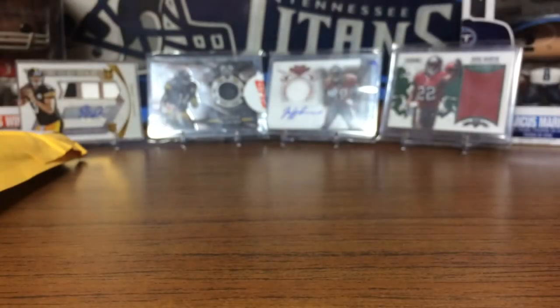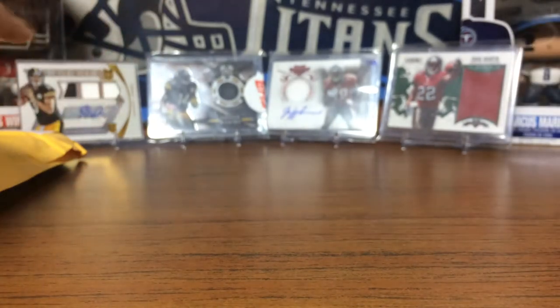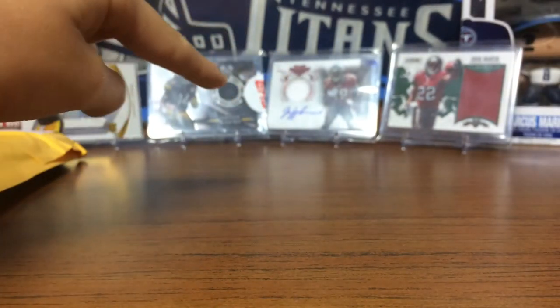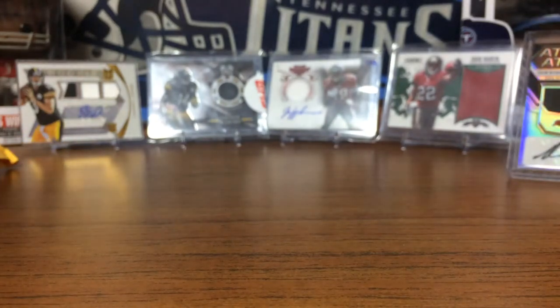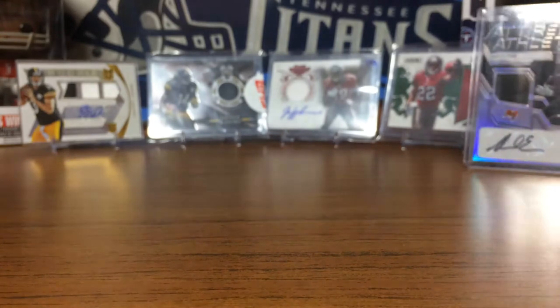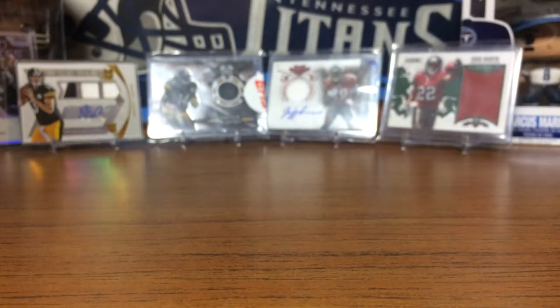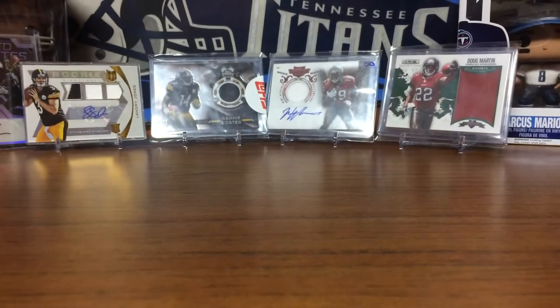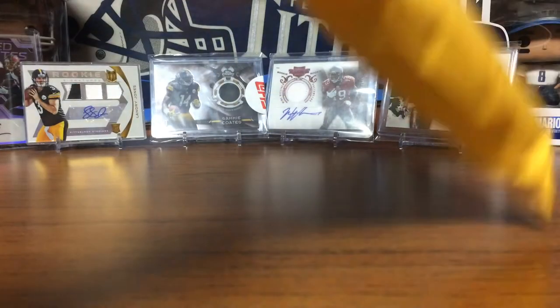Now we're going to move on to Packer Cards 87. Shout out to Jonathan Warden for all of these cards, because they were amazing — just amazing, I loved them. So let's put this back here. I know you're not going to be able to see it, but it's really cool. Let's go to Packer Cards 87.